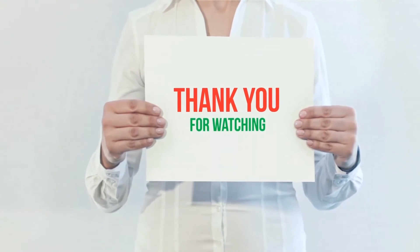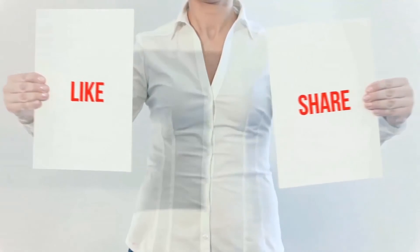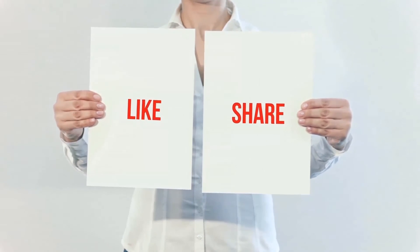Thank you for watching. If you like this video, please hit the like button below, share with your friends, leave a comment, and be sure to subscribe.